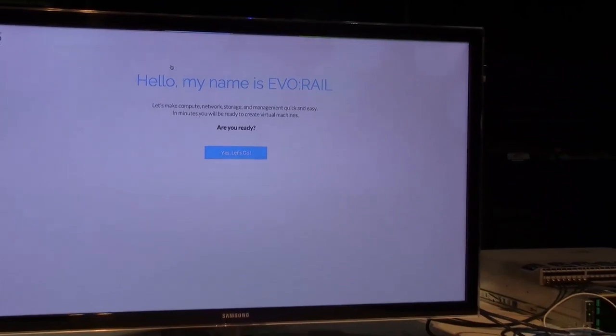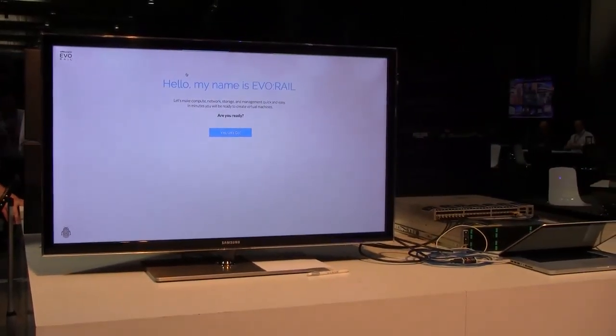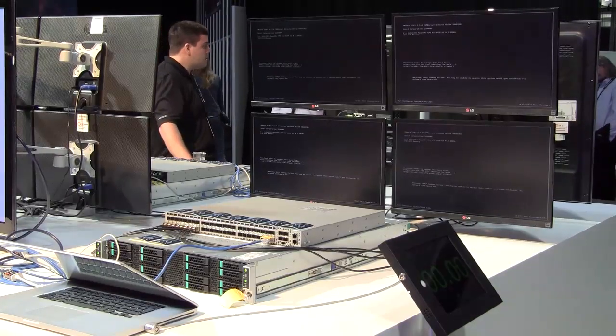EvoRail is a hyper-converged infrastructure appliance. It combines compute, networking, and storage all in one box with the goal of getting you from plugging it in and cabling it to running your first VM in 15 minutes.